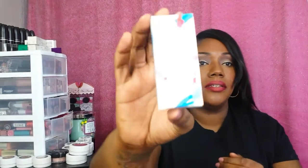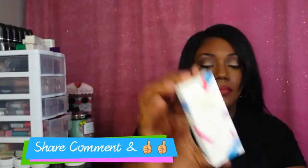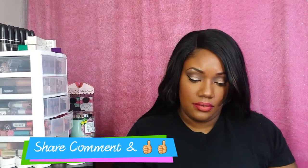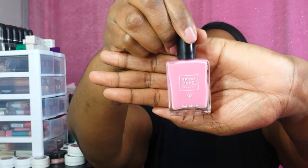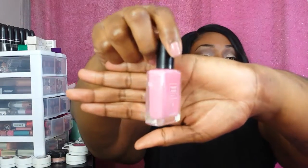First we have a nail polish from Trust Fun Beauty. It's like this dusty rose kind of color. The name of it is 'I'm Kind of a Big Deal' — yes, that's the color of the nail polish.